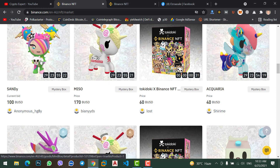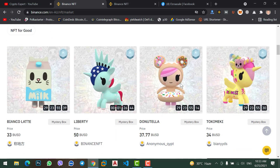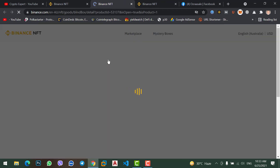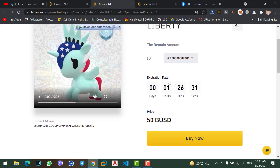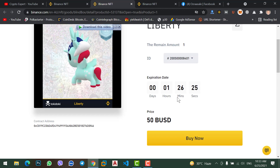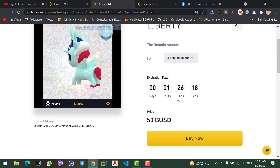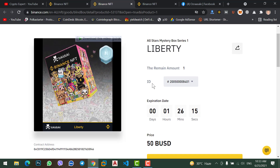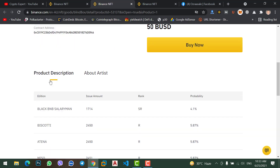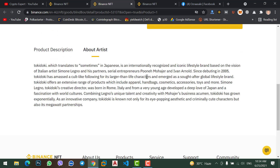Let's click on an NFT to buy it. This NFT has an expiration — we have one hour and 26 minutes to buy it. All NFTs have a limited duration, whether one month, one week, 10 days, or 20 days. You can also find the contract address of the creator and the product description with details about the artist.